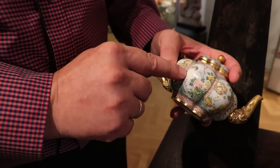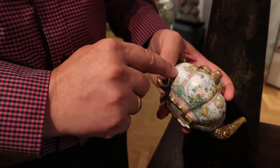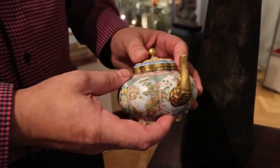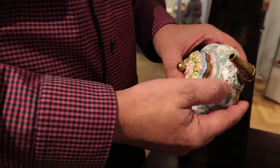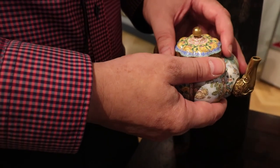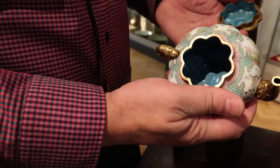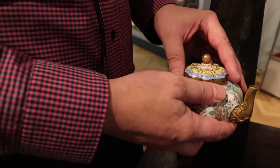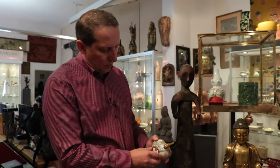Unfortunately it's been cleaned, so we have losses of the enamel painting in some areas, but it's still in quite good condition. You can see some white spaces from cleaning. The colors on the lid are still very, very strong. It's enameled in blue inside, and my guess would be it's probably a replacement piece that's been made in Canton, not in Beijing.